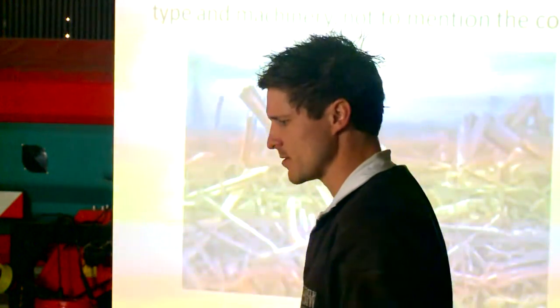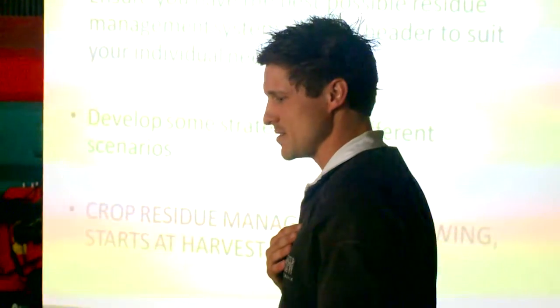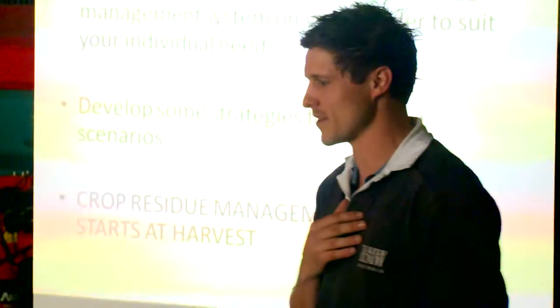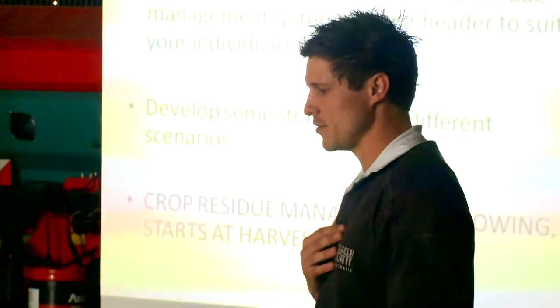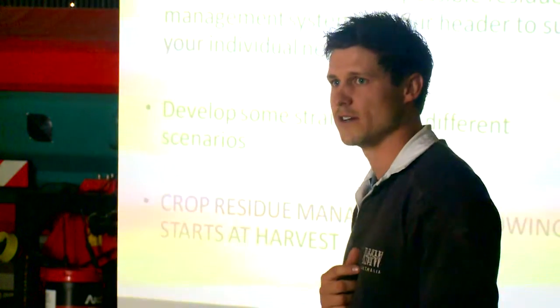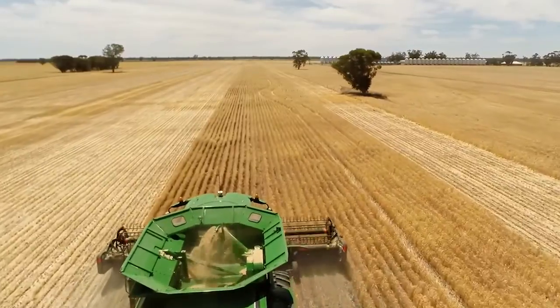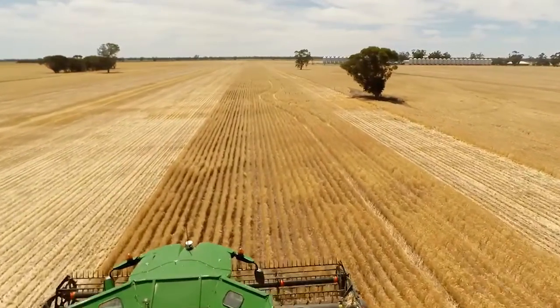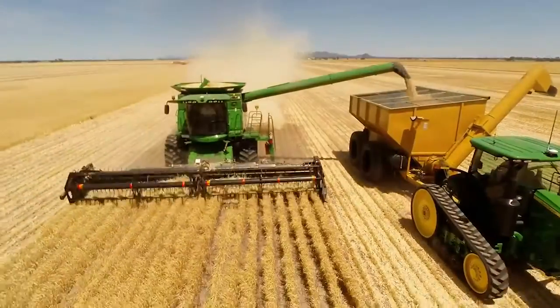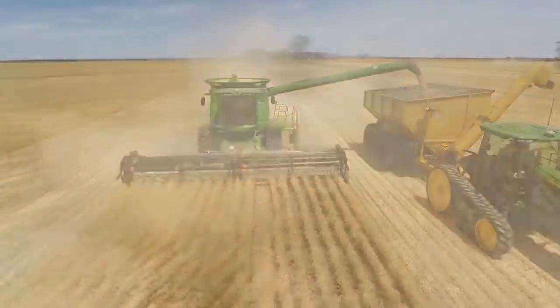Short-term costs are quite high obviously, but the long-term benefits — as we talked about earlier with the profit — is what we're all trying to achieve. The take-home message here is we want to ensure that you have the best residue management system on your header to suit your individual needs, and everyone's got different needs so not every system is going to suit everyone. It's really important that we gather some really good information from the units out the back.